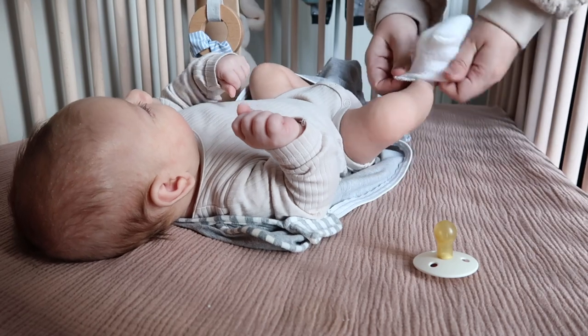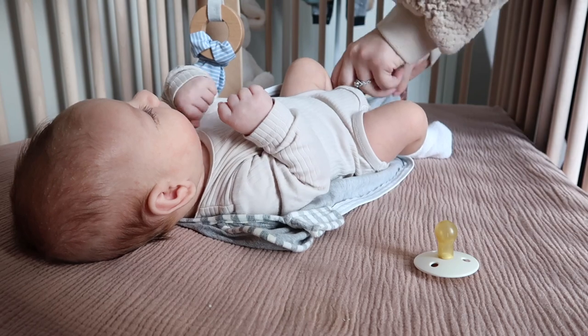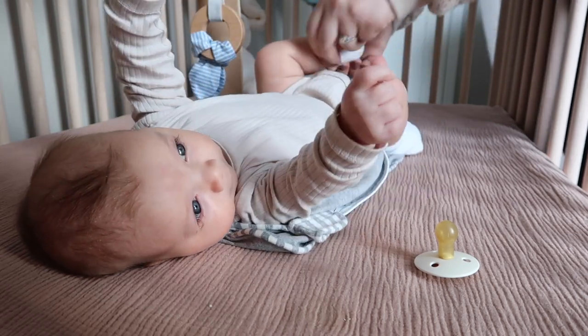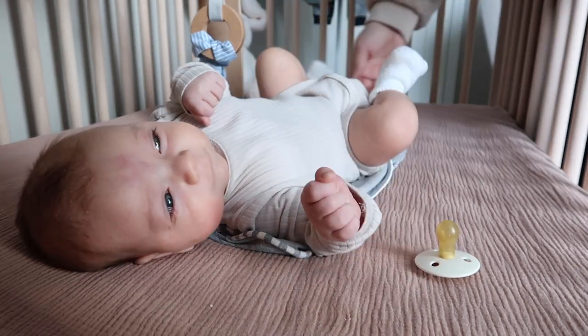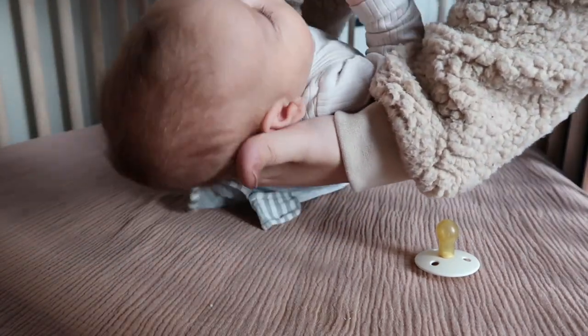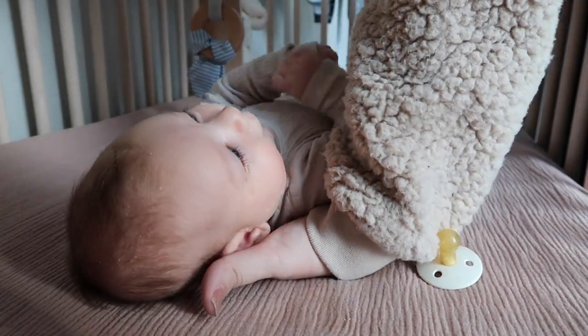We normally don't wear these onesies — we usually wear the zippered ones, and we hardly put socks on because we have the footies attached to them. But we gave him this cute little outfit for church yesterday, and I just wanted to take some photos of him so we got him back into this little outfit.